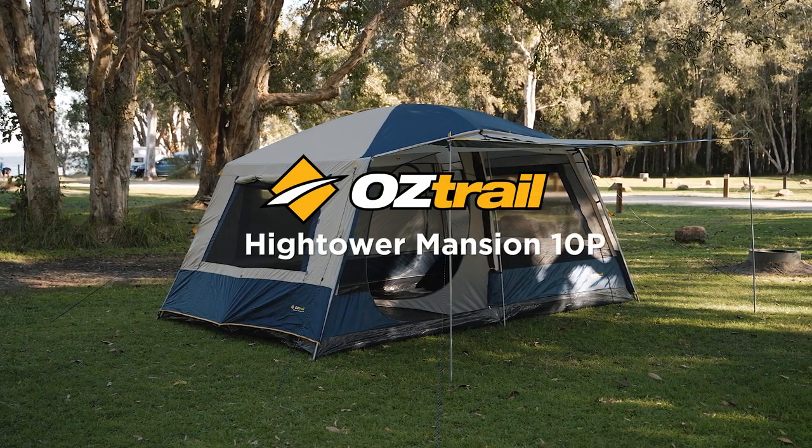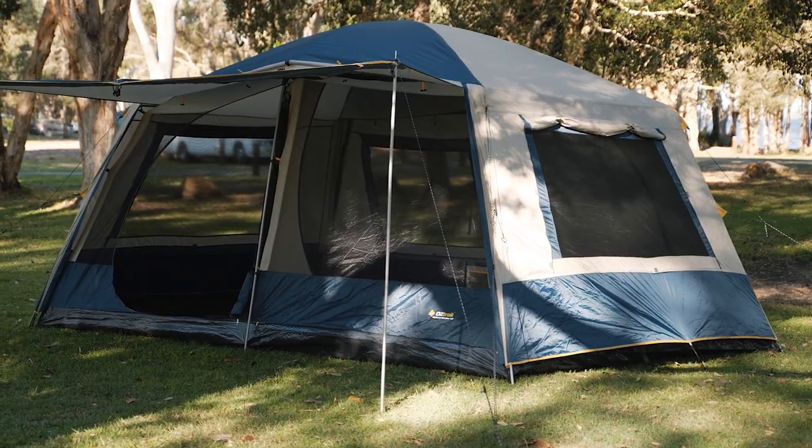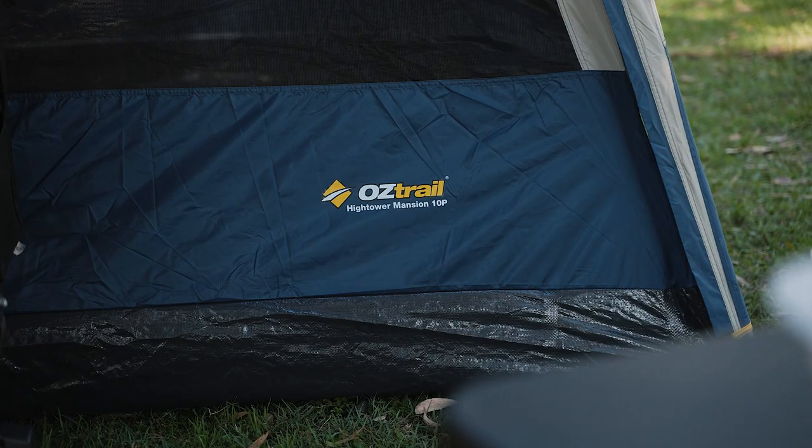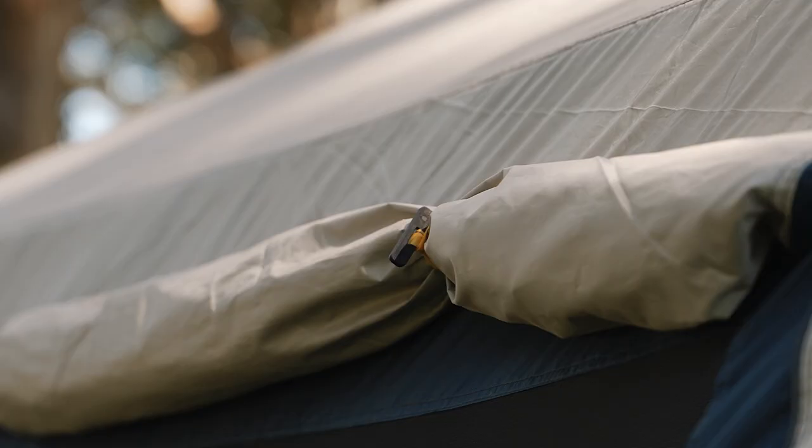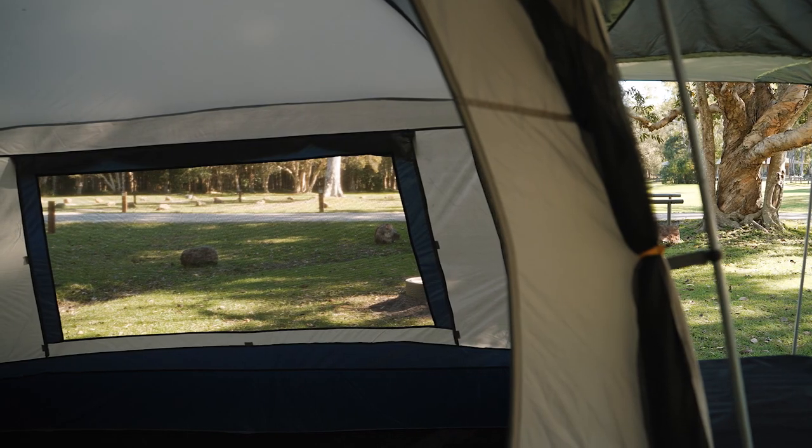If size and great value for money is something you look for in a tent, this tent offers exactly that. It's the Oztrail High Power Mansion Tent. Firstly, this tent comes with a fully seam sealed fly to keep you and your family dry. Secondly, it comes with a portico pole system which will make it easier to set up, with more headroom and near vertical walls.